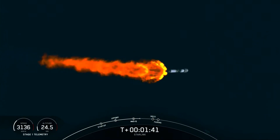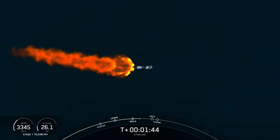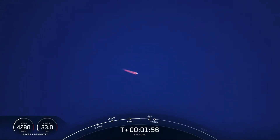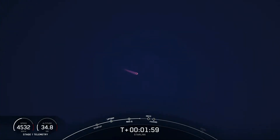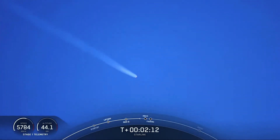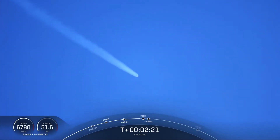MECO is where all nine of those engines that you can see lit up on your screen will shut down, and that helps slow the vehicle down in preparation for stage separation — that's where the first and second stage separate from each other. The first stage will start to make its way back home, while the second stage continues on its journey taking the Starlink satellites with it, with SES-1, or Second Stage Engine Startup 1, where we light up that single Merlin engine on the second stage.